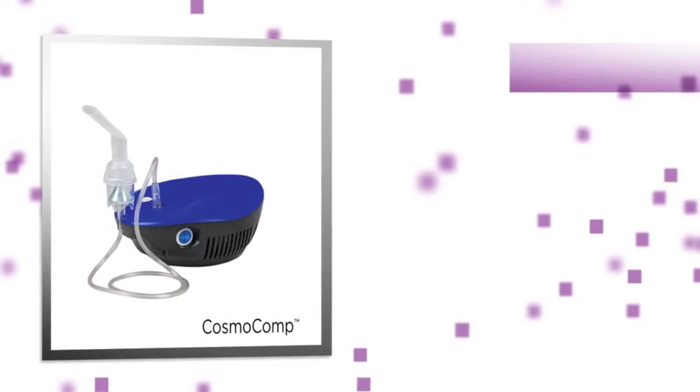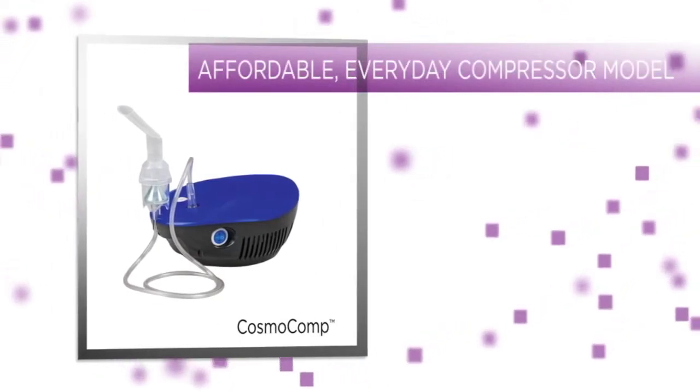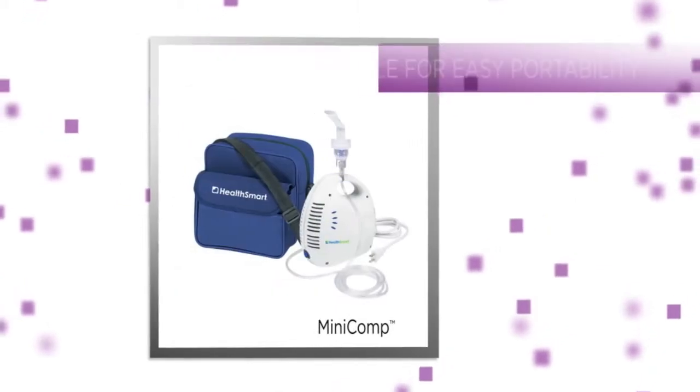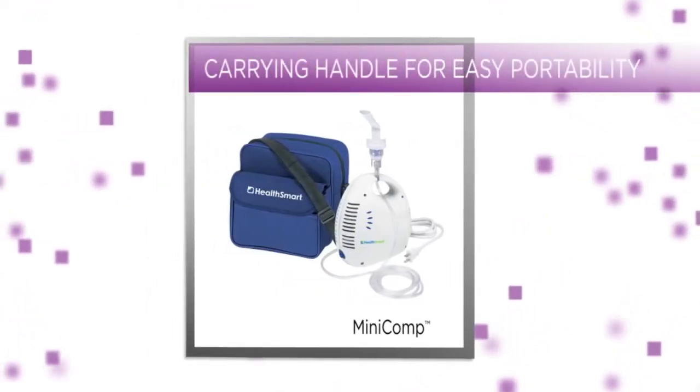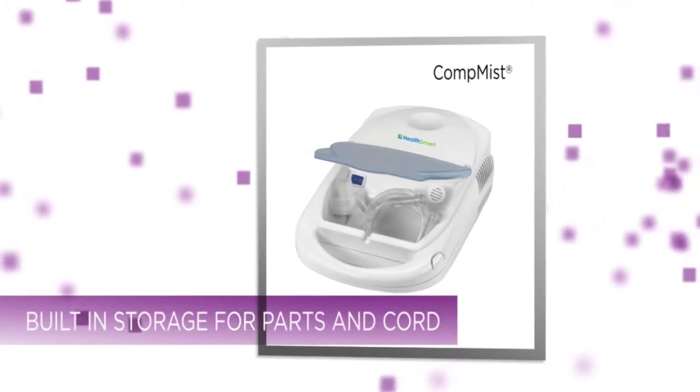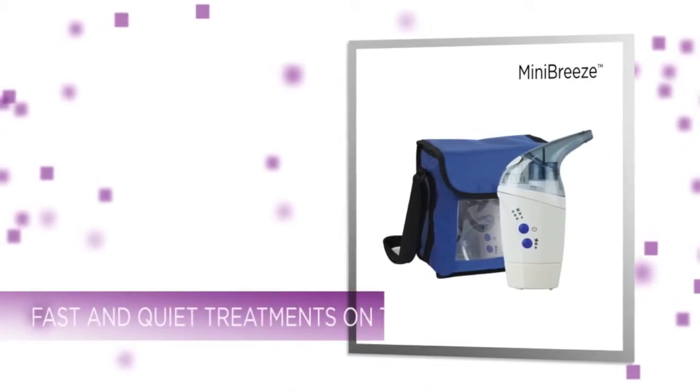There's an easy-to-use, reliable HealthSmart nebulizer for every age, lifestyle, and price range, including affordable everyday compressor models, units with built-in handles and storage for maximum portability, and advanced ultrasonic handheld models for fast, quiet treatments.